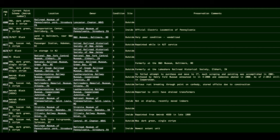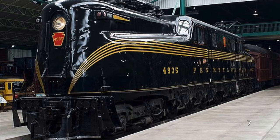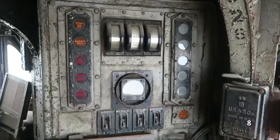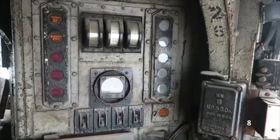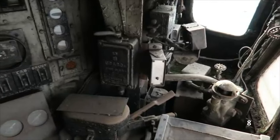Of the 16 preserved GG1s: 6 sport PRR Brunswick green paint, 4 sport PRR Tuscan red paint, 3 sport Amtrak black paint, 2 sport Conrail black paint, and 1 sports Penn Central black paint. Most of these remaining units are in varying conditions, with many being basically abandoned and some in really nice shape, such as 4935, stored at the Railroad Museum of Pennsylvania in Strasburg. Over the years there has been talk of restoring a GG1 to running condition, but the only unit even considered for restoration is 4935. Most GG1s had their transformers removed and many traction motors shorted out years ago. Many doubt a GG1 will ever run again, but if one does, it will likely be 4935.